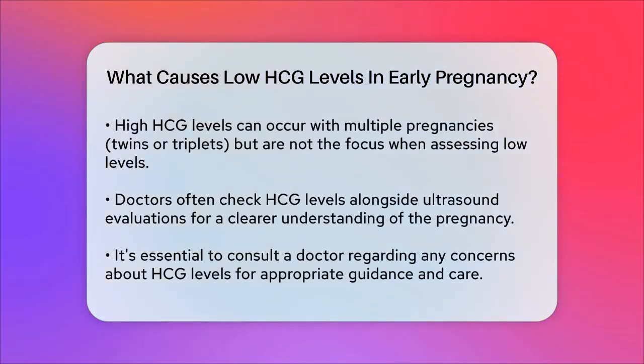To get a clear picture, doctors often combine HCG level checks with ultrasound evaluations. This helps to rule out any complications and provides a more accurate assessment of the pregnancy. In summary, low HCG levels can indicate a few different things, from a miscalculated pregnancy date to more serious issues like a blighted ovum, miscarriage, or an ectopic pregnancy. Always consult your doctor if you have any concerns about your HCG levels, as they can provide the best guidance and care for your specific situation.